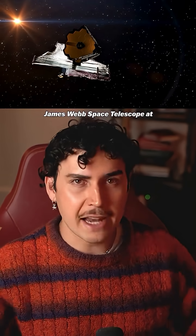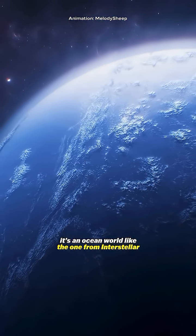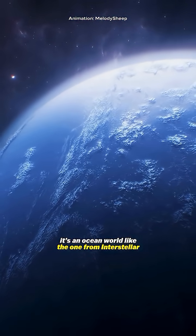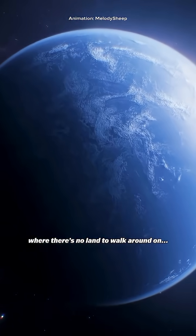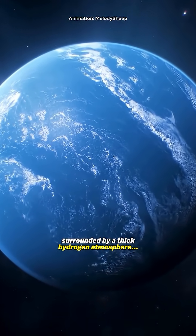They pointed the James Webb Space Telescope at this planet, K2-18b. As far as we can tell, it's an ocean world like the one from Interstellar, where there's no land to walk around on — just one massive ocean surrounded by a thick hydrogen atmosphere.